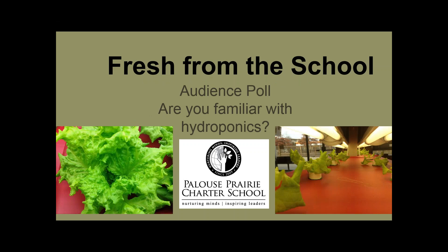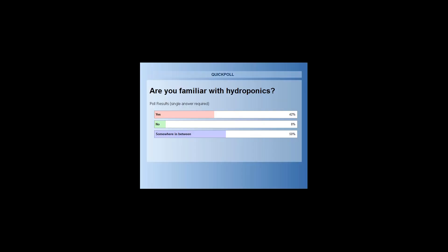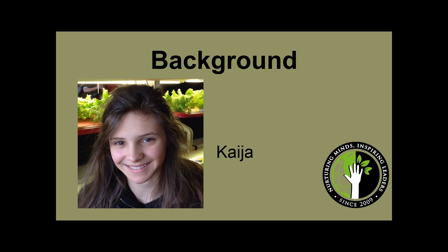Our next poll is: are you familiar with hydroponics? The responses are yes, no, and somewhere in between. Results: 42% of our audience say yes, they're familiar with hydroponics; 8% say no; and 50% somewhere in between. Thank you for participating in our poll.